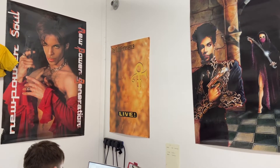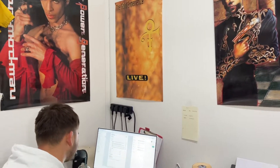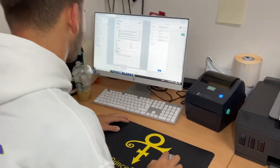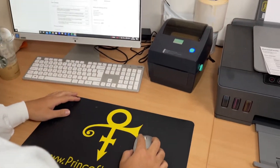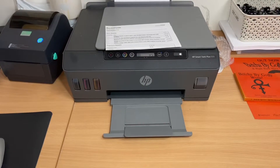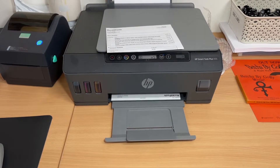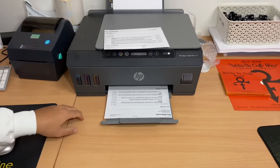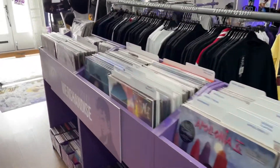Hello everybody, we're back behind the scenes now at Rocket Pool and we thought you'd like to see how your orders are processed. First of all, your orders come in and they're printed out. Then we bring it out onto the shop floor and we pick your order.